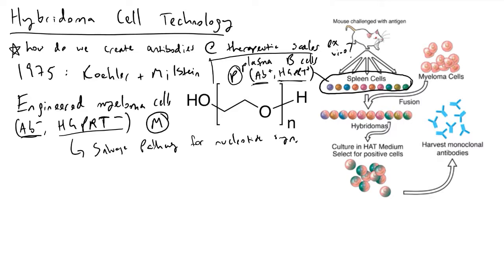We have our engineered myeloma cells, denoted as M, and we have the plasma cells that will come from a mouse that we have dosed with a particular antigen. If I was trying to develop a therapy for cancer, I could dose a mouse several times with tumor cells from a human. The mouse would recognize these cells are not itself, so its immune system would begin attacking them, creating effector B cells — otherwise known as plasma cells — to produce antibodies that stick onto that particular antigen.